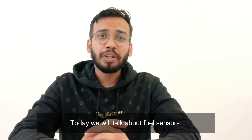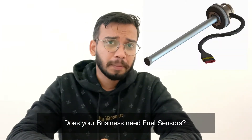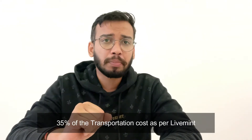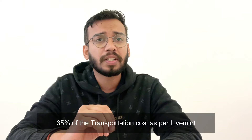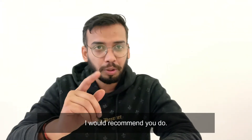Hi, this is Bhanu. Today we will talk about fuel sensors. Does your business need a fuel sensor? Well, considering that fuel accounts to somewhere around 35% of the transportation cost as per Live Mint, and fuel thefts are very common, I would recommend you do.